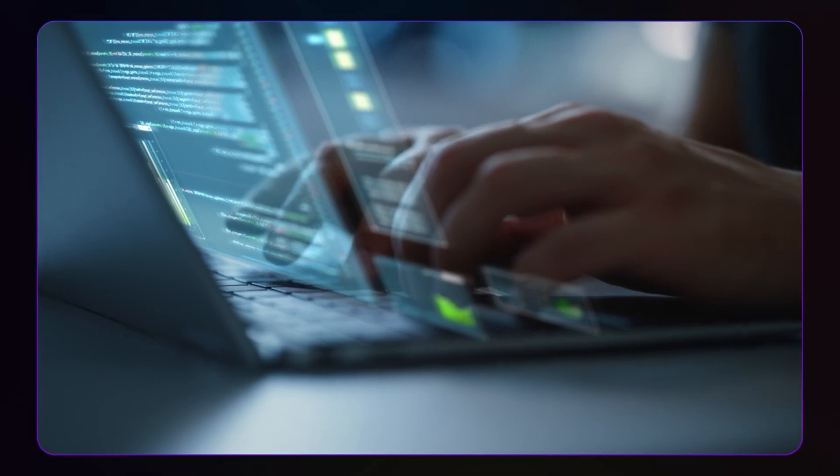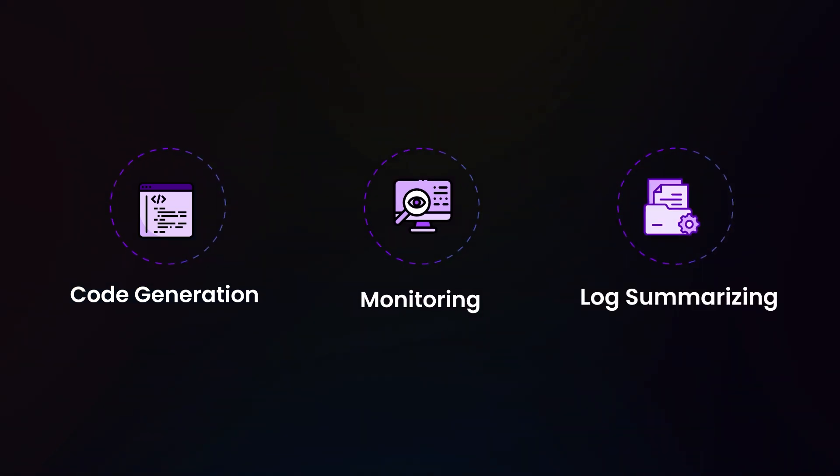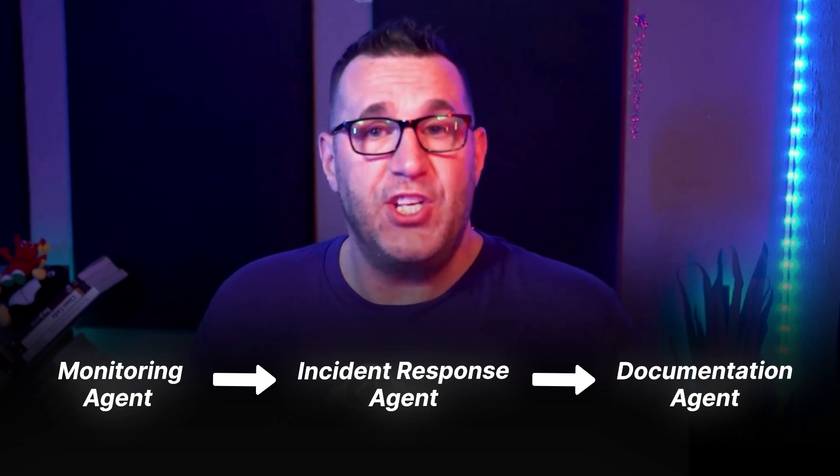Why should you, as an SRE, DevOps engineer, or developer, care about this? AI services are growing in our stacks every day. You may use one LLM for code generation, another for monitoring, and yet another for summarizing logs. Each service has its own integration pattern, and managing all these systems is becoming a specialty. A2A provides a path to standardization: instead of creating custom integrations for each AI service, imagine if they all used the same protocol.